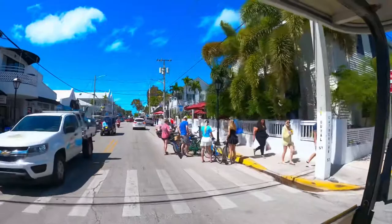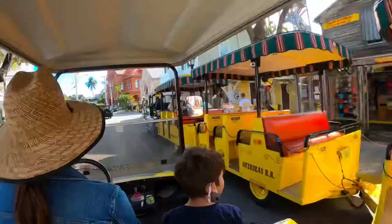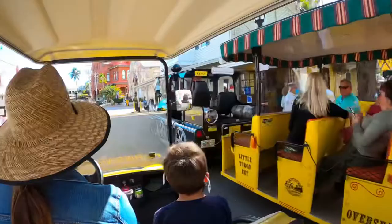There are many easy and fun ways to get around Key West. You can rent bicycles, scooters, or golf carts. I've put a few recommendations in the description below.